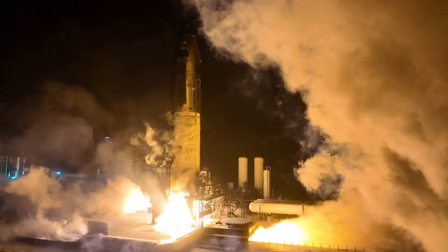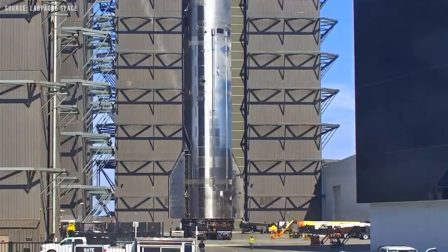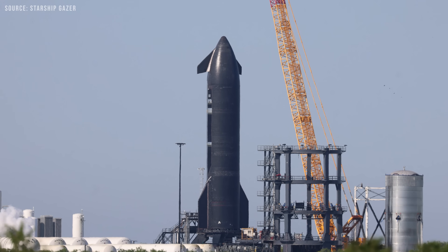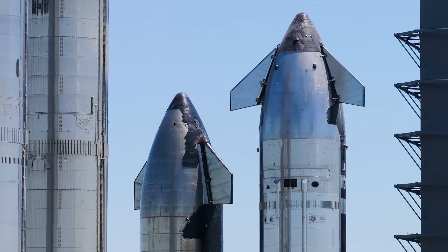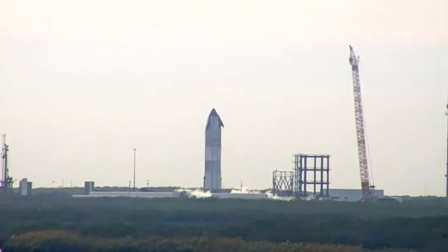Based on Elon Musk's comments, preliminary data suggests that a nitrogen COPV in the payload bay failed below its proof pressure. This behavior is somewhat consistent with stress rupture — a failure mode that can occur even when the vessel is exposed to pressures below its ultimate strength, as long as those stresses persist over time. Unfortunately, this kind of failure is particularly difficult to deal with: it's not well understood, hard to model, and extremely challenging to detect in advance.